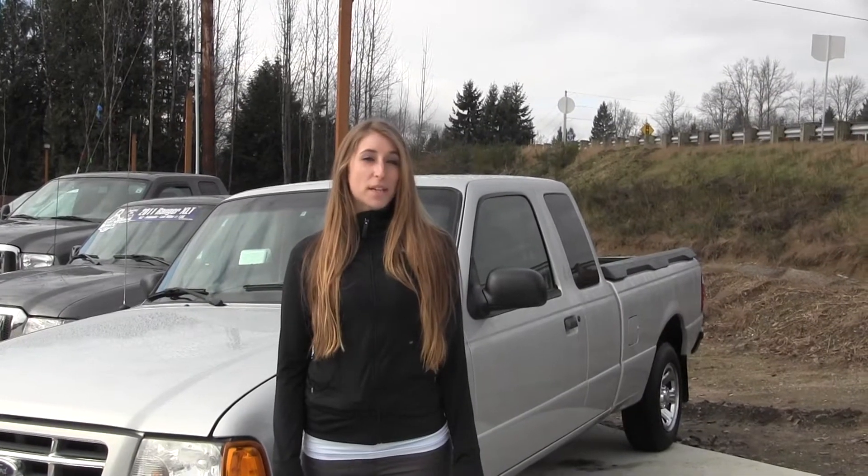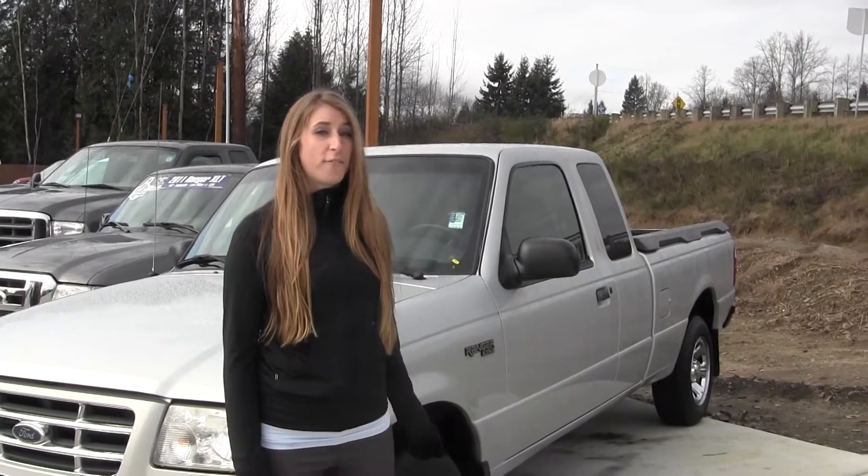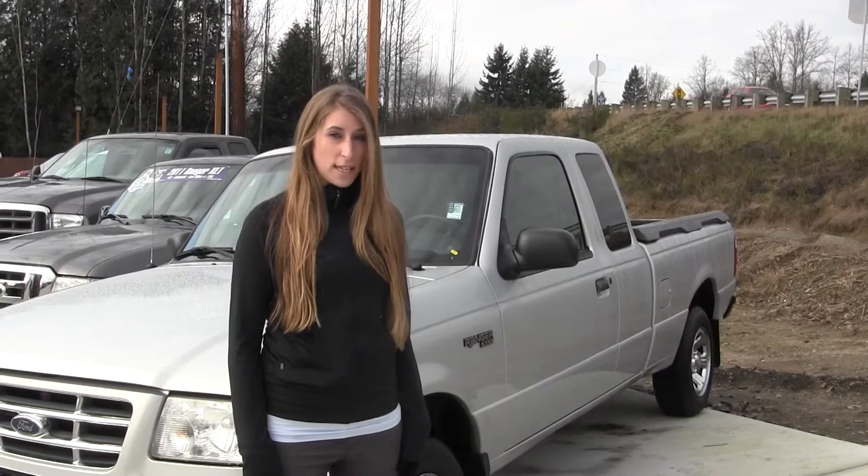Hi, this is Chelsea. Today I'm at Marysville Ford, located off I-5 in the corner of 136 and Smoky Point Boulevard. And today we're looking at the Silver 2001 Ford Ranger XLT.